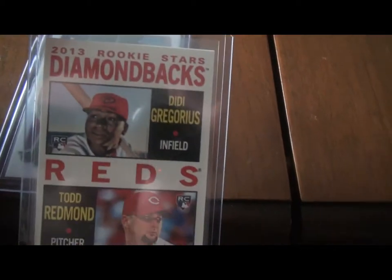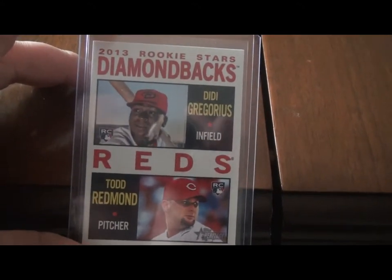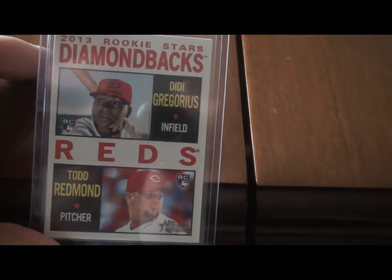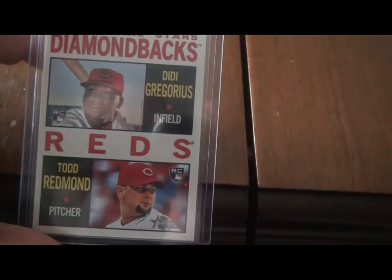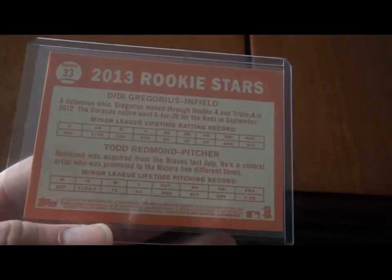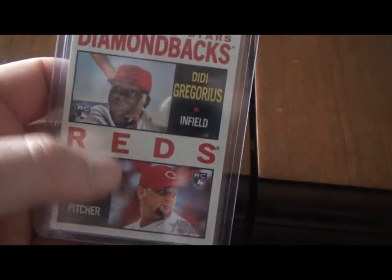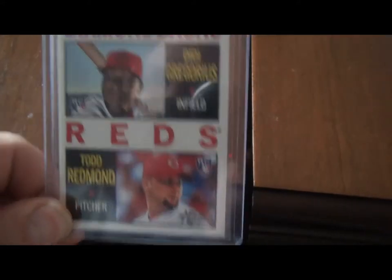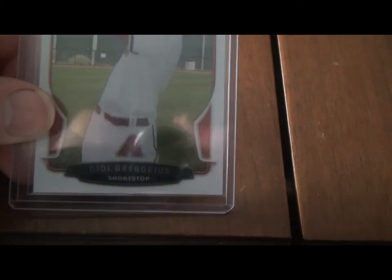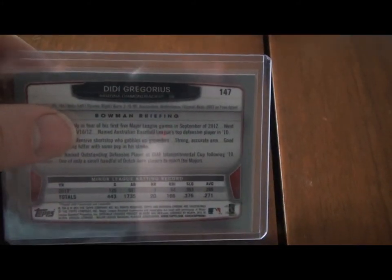Now we move on to Didi Gregorius. He came up as a rookie with Arizona — remember, the Yankees don't develop players, they buy them, so they stole this guy from Arizona. He's paired up on this 2013 Topps card with Todd Redmond. Topps Heritage — nice classy design, kind of like Allen and Ginter, has that same old school throwback look. This is more of a 1960s look when they used to pair players up together. A really nice card — I pulled this one out of a fat pack at Walmart. I like this one better though: this is a 2013 Bowman Chrome Didi Gregorius rookie card. Look at his stance there — I love watching this guy play baseball.